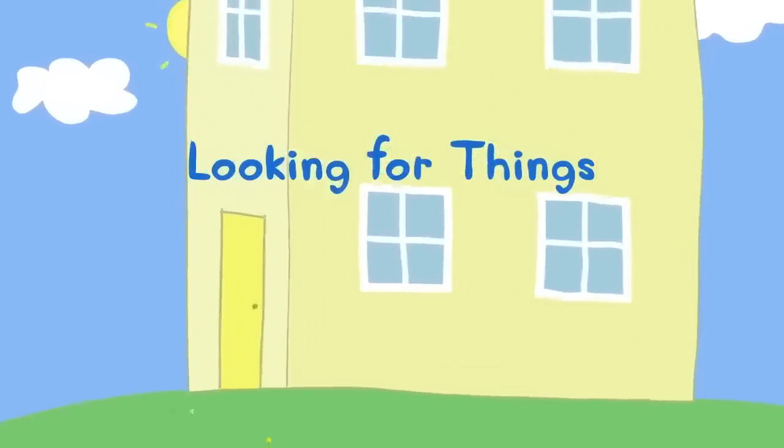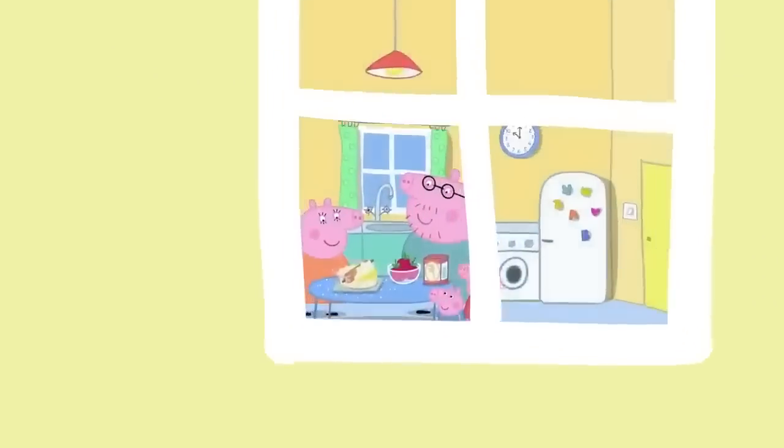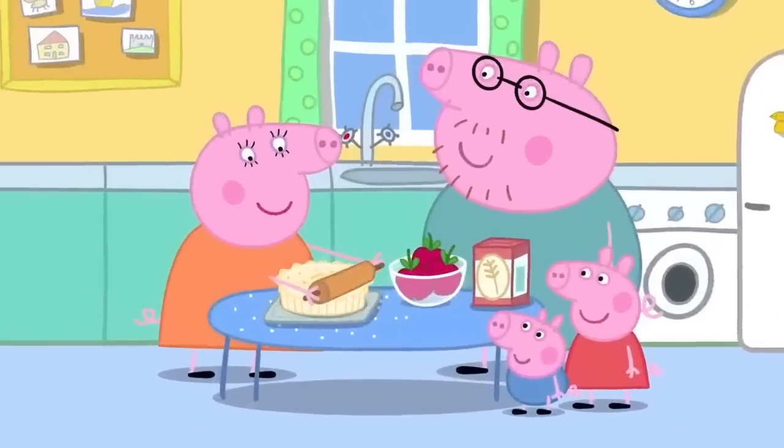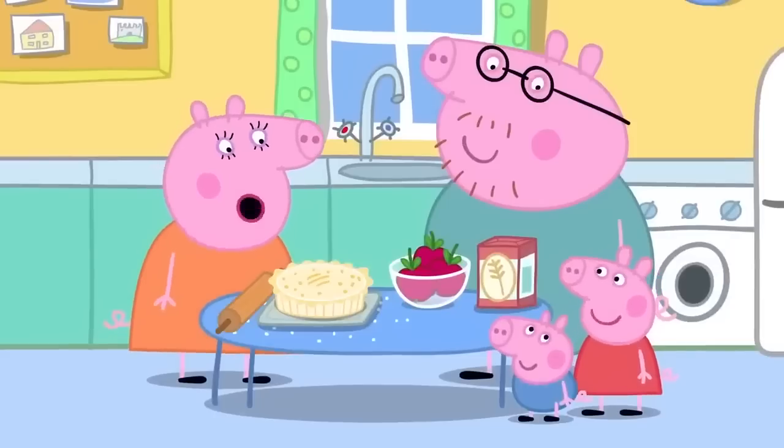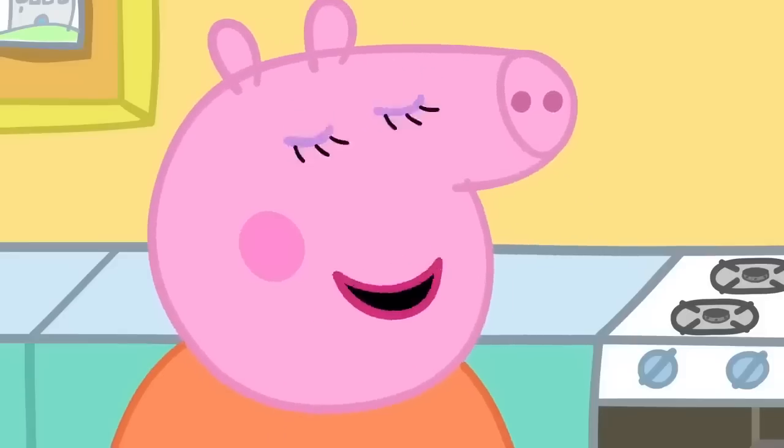Looking for things. Peppa and her family are in the kitchen. Mummy Pig is making an apple pie. 'Is the apple pie ready yet, Mummy?' 'No, Peppa. It has to cook in the oven.'